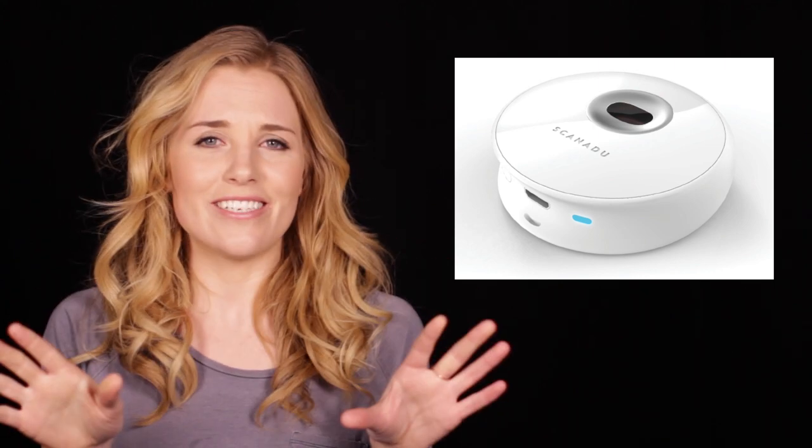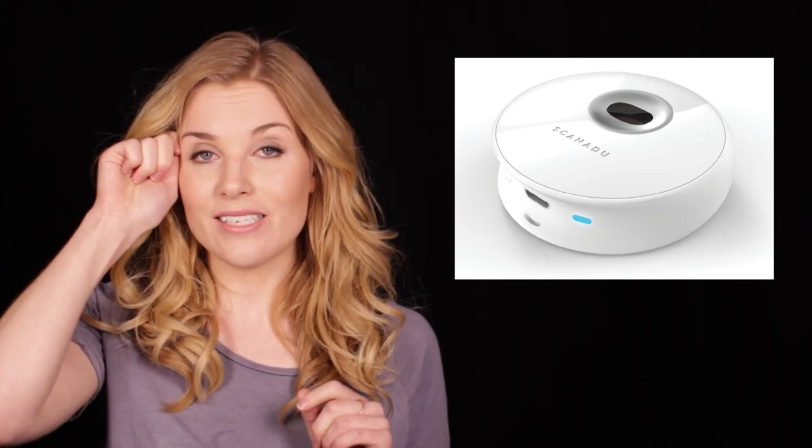One of the front runners is the Scanadoo Scout. It's a sleek design and it works by being placed next to the patient's forehead. Scanadoo have already raised $1.6 million of their own from an Indiegogo campaign.